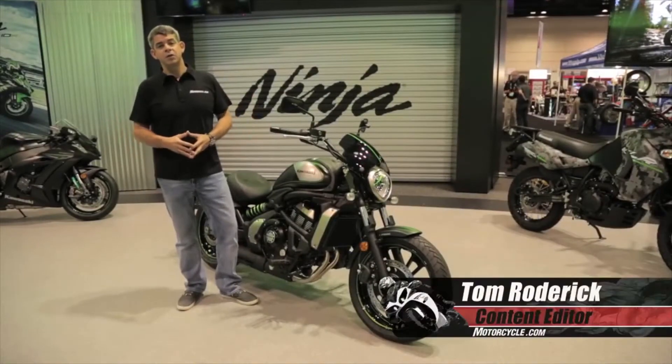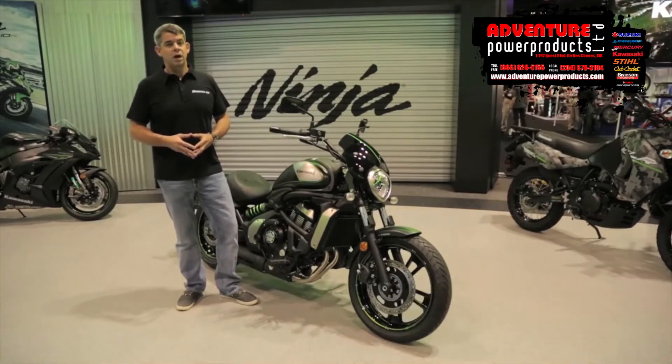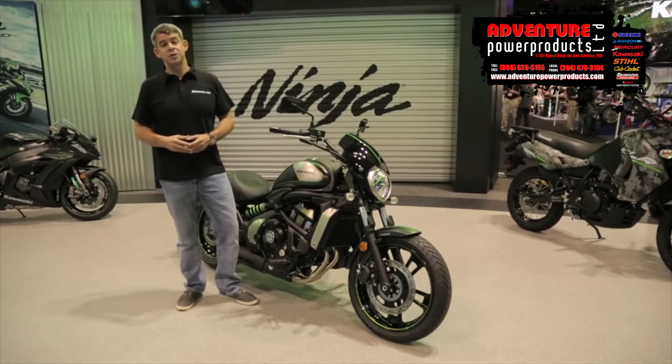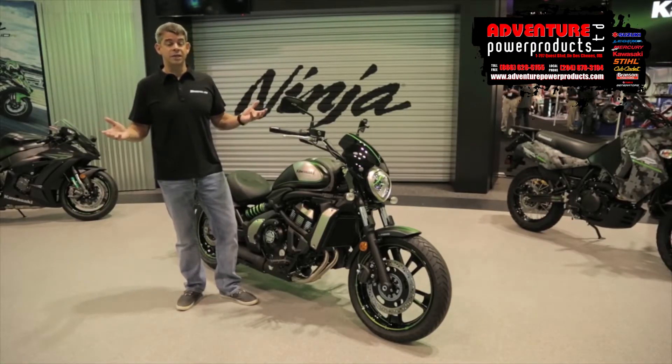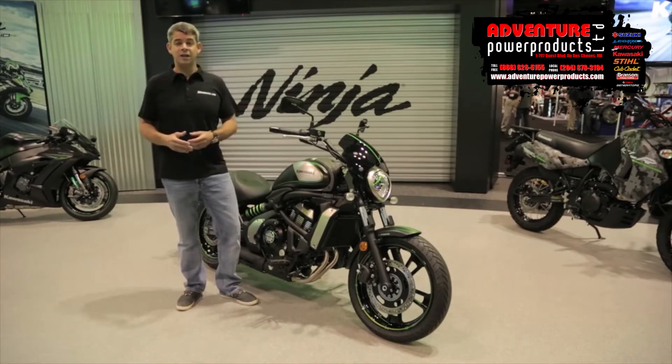Okay, so here we are at the 2015 AIM Expo in Orlando, Florida. This is first thing Thursday morning and Kawasaki had the initial presentation. And while they showed us the ZX-10R last week,